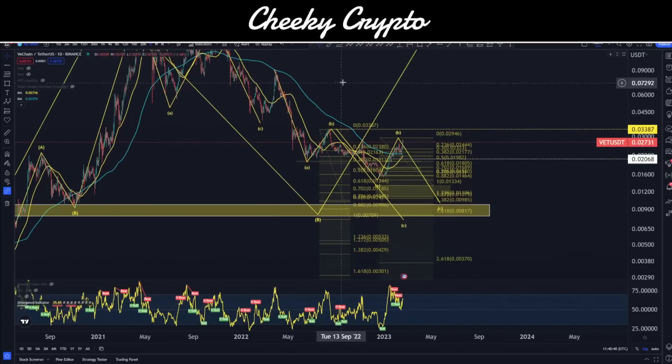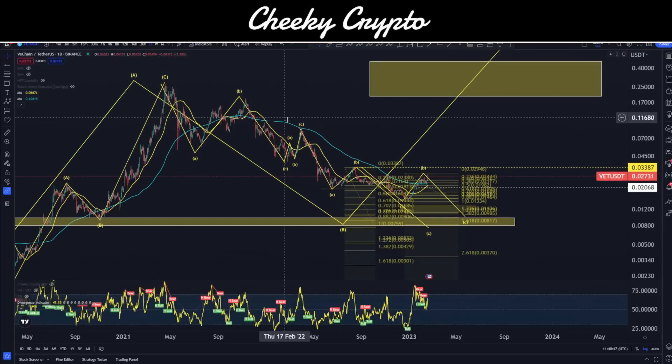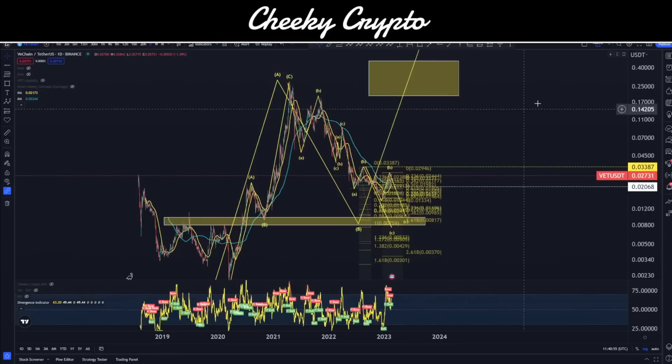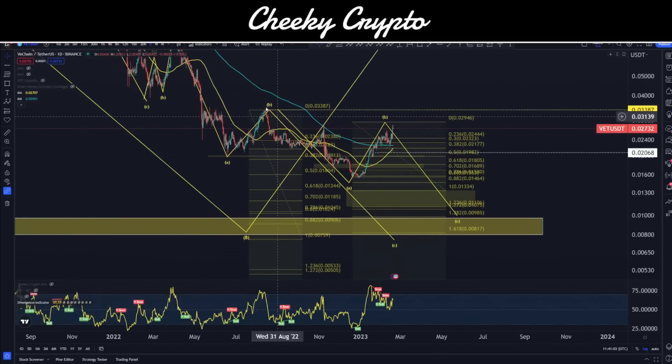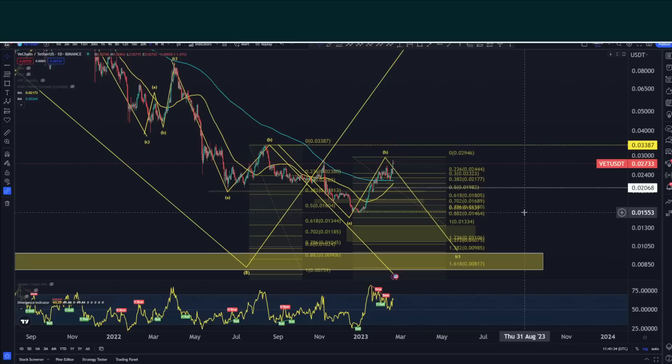Overall it looks like we're doing a giant corrective structure to the downside, with a little mini correction in March — a one, two, and three right there. Once complete, there will be some fantastic runs to the upside. I still think it's going to be a really good time in the bull market for VeChain, but it doesn't look like we're done with the existing lows. I think it's going to be market-driven. There's nothing wrong with what VeChain is doing — they're moving mountains, with fantastic technology integrating with so many real-world businesses. These prices are very good, and dollar cost averaging on this next pullback is probably the thing to do.